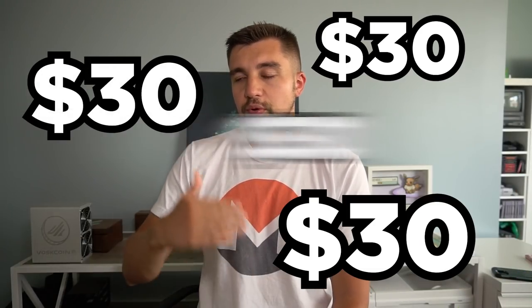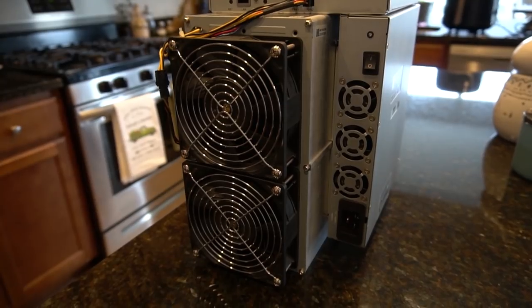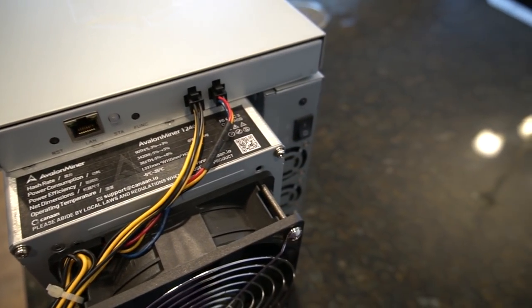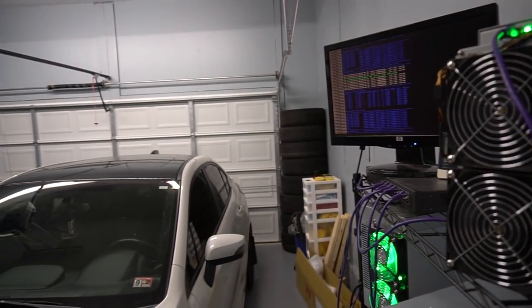You've got $30 a day in passive income, every single day like clockwork. You plug in the miner, sit it here, plug the power cord in, plug the ethernet in, log into it with any device — your phone, your computer — drop your Bitcoin address and mining pool in, click, and you're off to the races. Boom, passive income. Easy peasy.